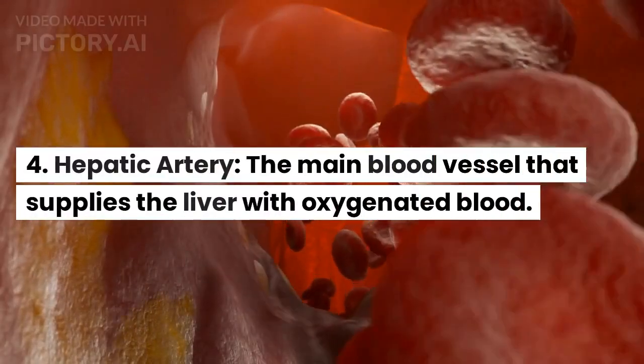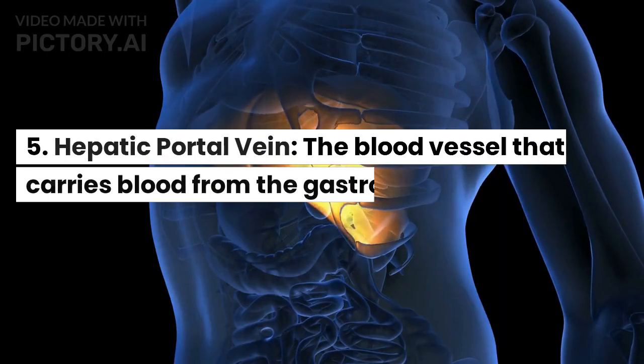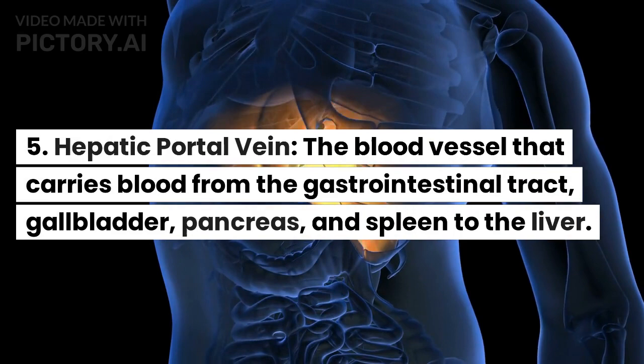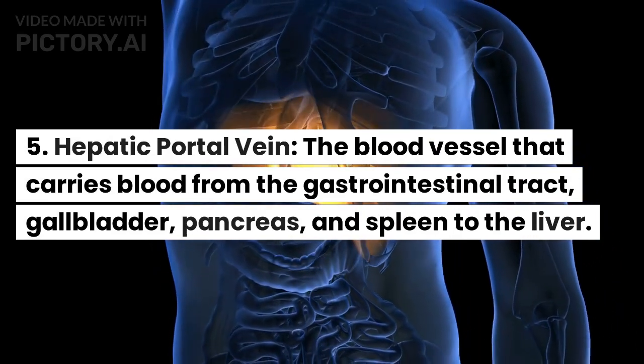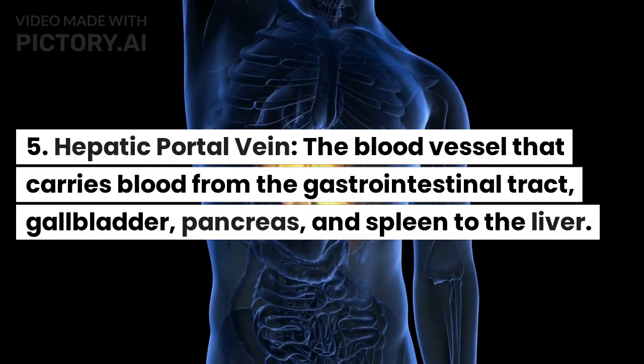Hepatic artery: the main blood vessel that supplies the liver with oxygenated blood. Hepatic portal vein: the blood vessel that carries blood from the gastrointestinal tract, gallbladder, pancreas, and spleen to the liver.